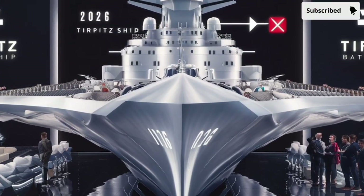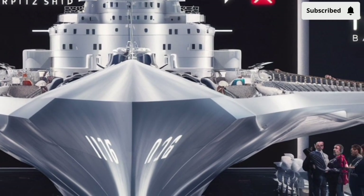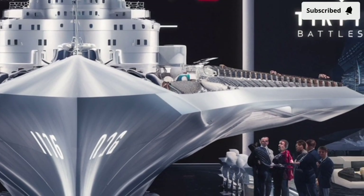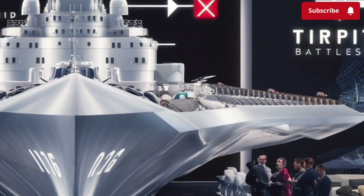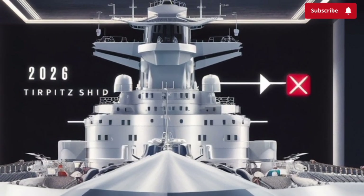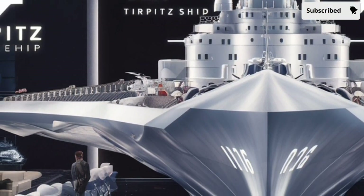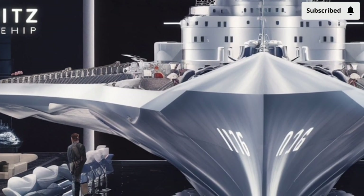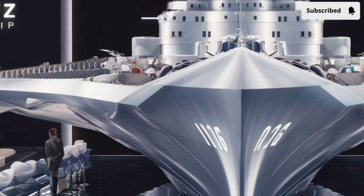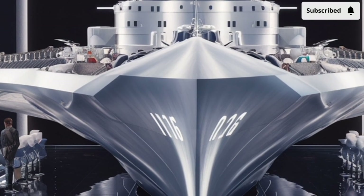The first thing that strikes you when the Tirpitz appears on the horizon is its size. At around 260 meters in length and nearly 33 meters in beam, it commands presence, yet its silhouette is surprisingly sleek. This is because the hull uses a stealth geometry architecture — something rarely attempted on vessels of this displacement. Smooth, inclined surfaces guide radar waves away from their source, drastically lowering radar cross-section.